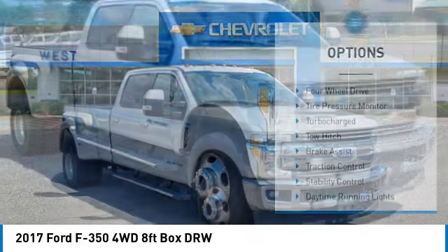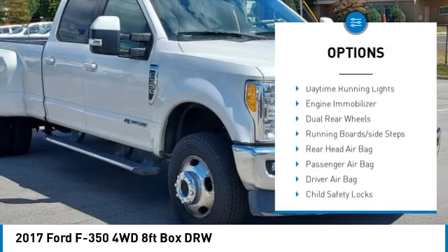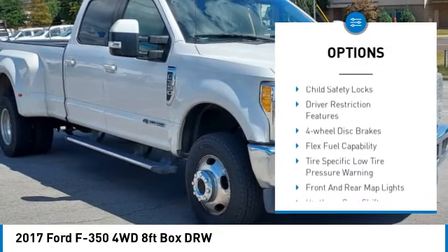Here are some of this vehicle's great options: four-wheel drive, tire pressure monitor, turbo-charged, tow hitch, brake assist, traction control.